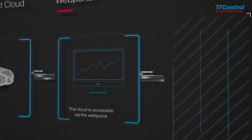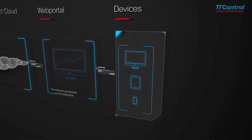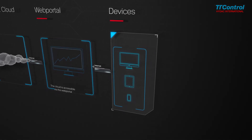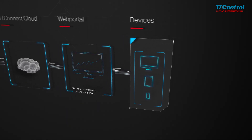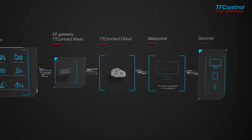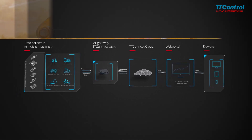The solution ensures a fast reaction to any kind of machinery issue, transmitting important alerts and messages from the TT Connect Cloud Service platform. TT Connect Cloud Service unlocks the benefits of digitalization, allowing for substantial operational cost savings and procedural optimization.